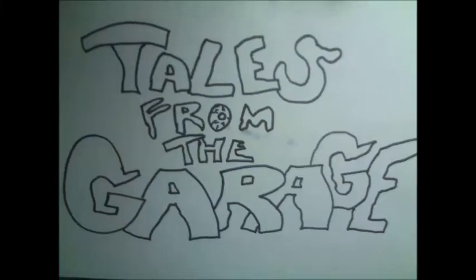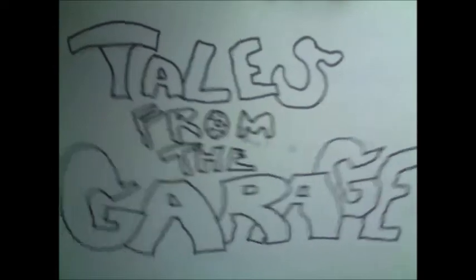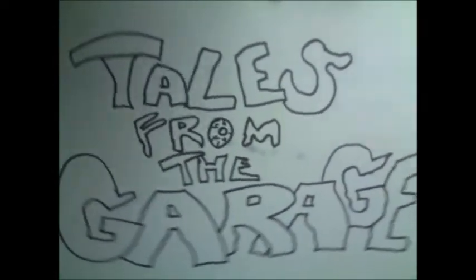Latch the windows, lock the doors, and put the kids to bed. It's time for another episode of Tales from the Garage!